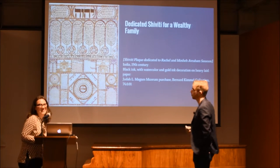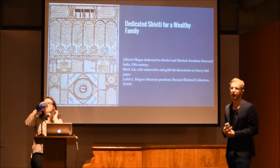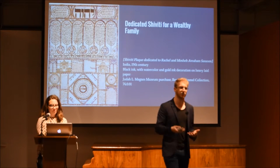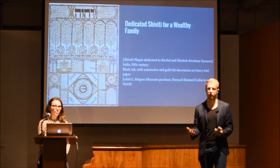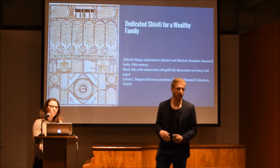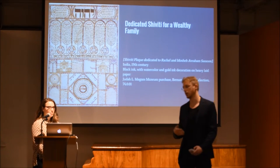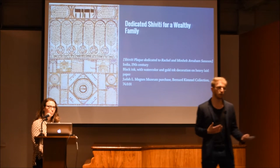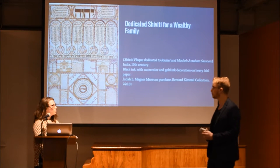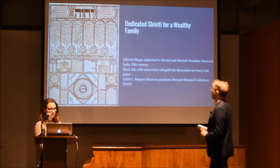Another way Shivitis demonstrate the intersectionality of different formats of Jewish visual culture is in the relationship between Shiviti as a devotional and meditative object and Shiviti as a magical object. This gets back to where we began, originally thinking about the relationship between amulets and Shivitis. Shiviti originally seemed to be about prayer, focusing, concentration. Yet in many Shivitis we find amuletic formulas about making sure no harm comes to you, making sure your child lives healthfully — things we'd associate with magic. How these two different vectors of meditation and magic came together is one of the ongoing questions we're grappling with.